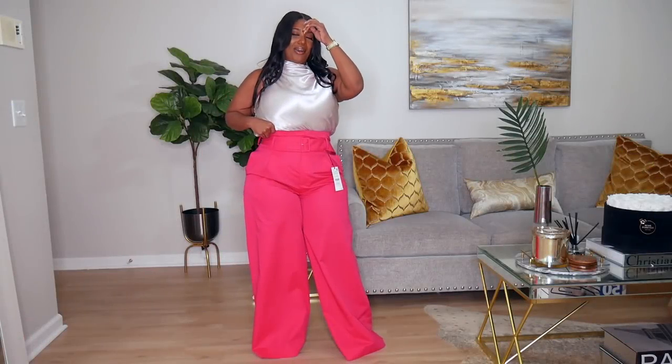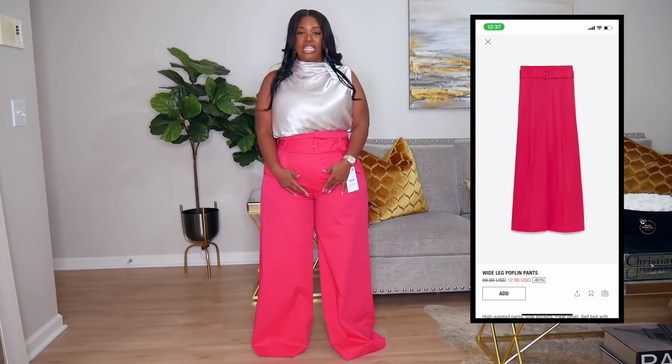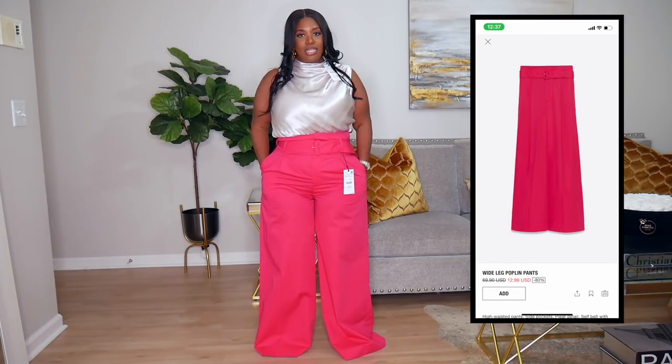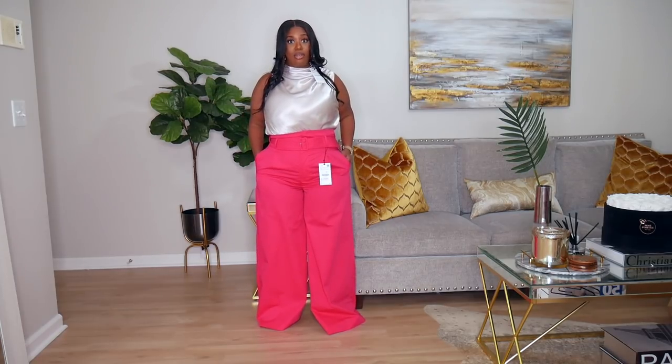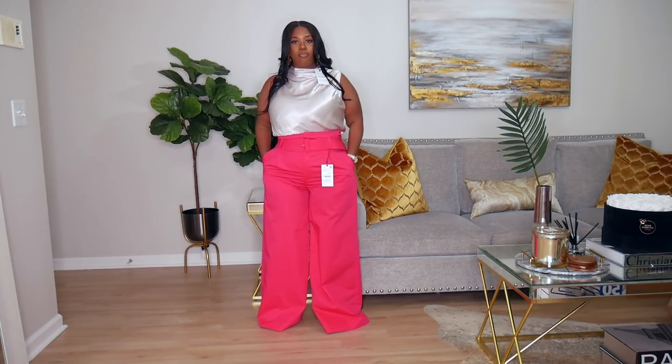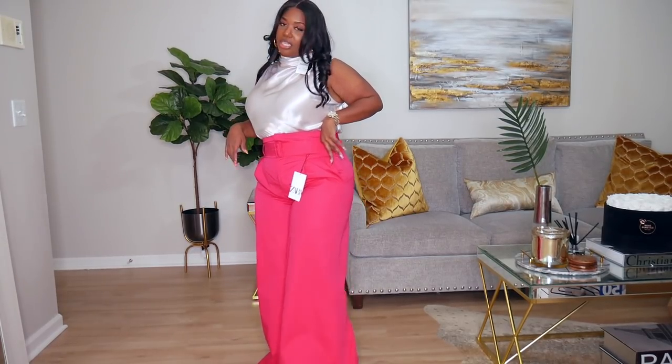I also have these super high-waist wide-leg fuchsia pants in a cotton nylon material. They're really cute but they're really high on me — when I pull them down they sag in the seat, and when I pull them up they gather. I got these in a size extra large and they do have pockets and a belt that comes with them. I love how wide they are. I wish they came with a jacket — it came with a peplum top but that wasn't the vibe. I'm on the fence about whether to keep these.